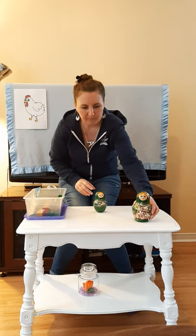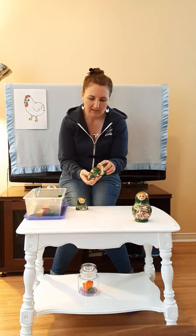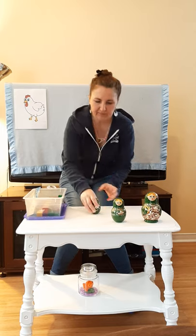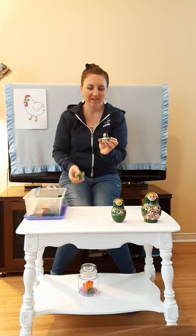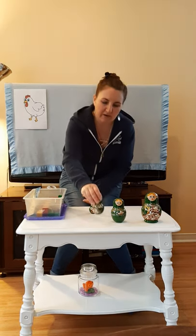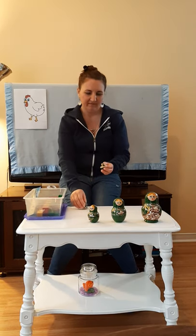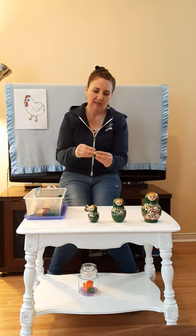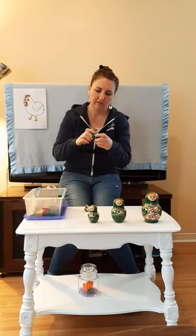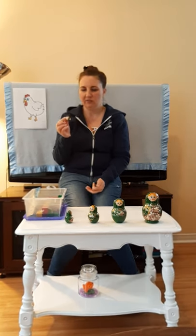There's one. Oh, there's another one — there's two. Another one — there's three. There's another one — there's four. Her belly matches. And that's as small as it goes, that's the last one.